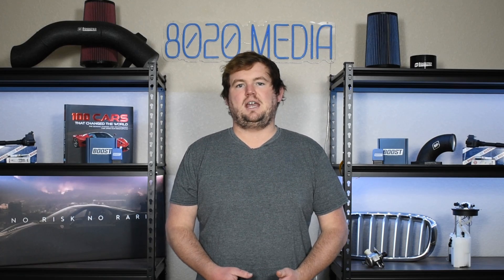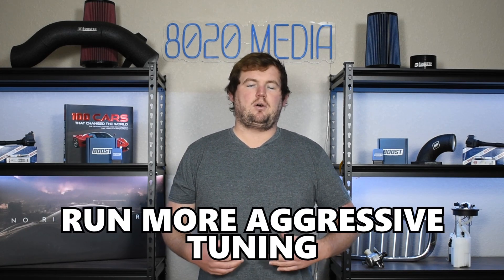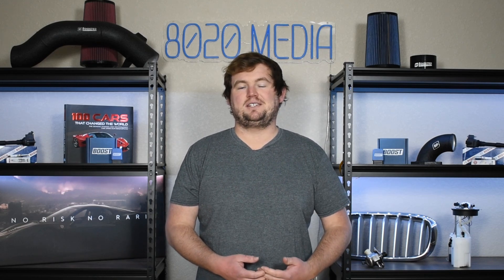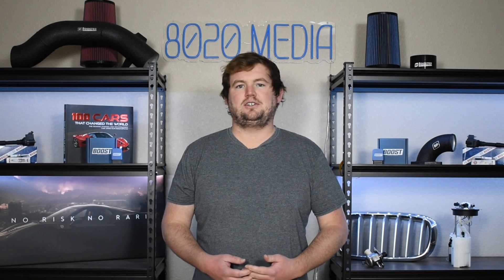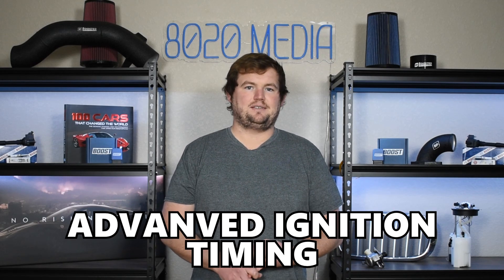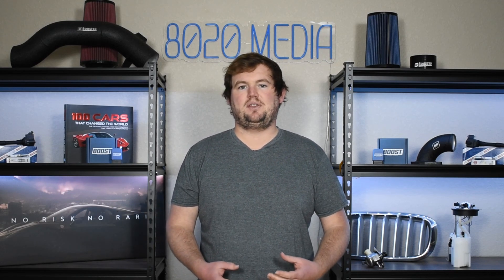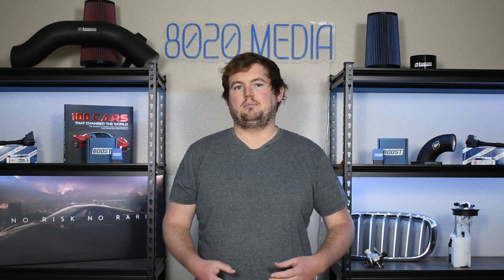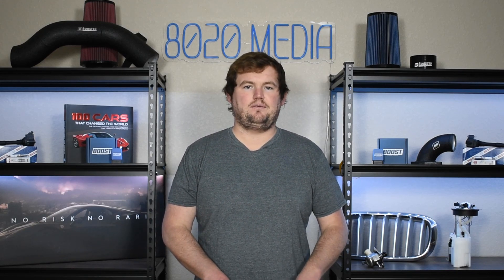A higher octane rating means that the fuel can withstand greater compression before it begins detonating or knocking. Because these fuels can withstand greater compression without knocking, you can run more aggressive tuning, and that's where the bulk of the power gains and benefits of higher octane come from. You don't necessarily see any power gains just from running a higher octane fuel. Instead, it comes from the benefit of being able to run advanced ignition timing, increasing the ignition timing within the engine, running higher boost pressures and doing things of that nature more safely with higher octane fuels.